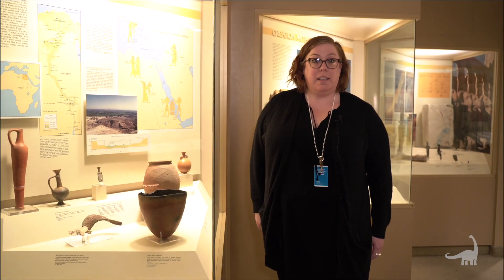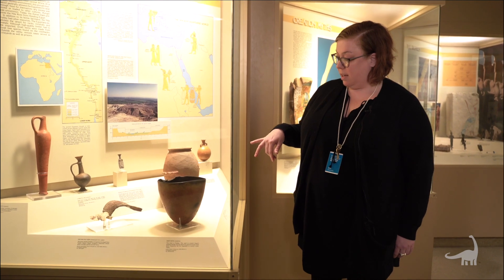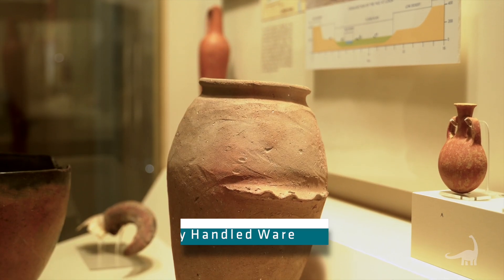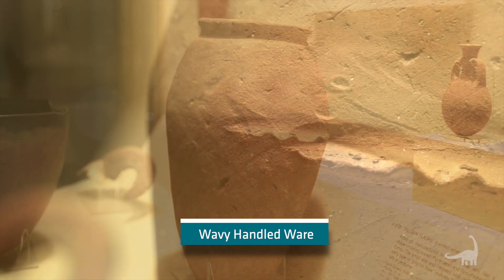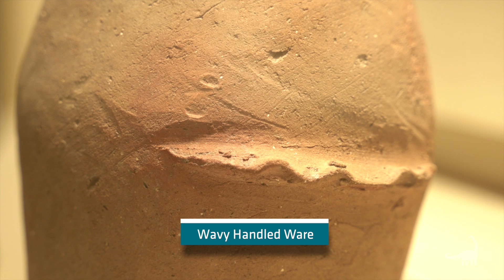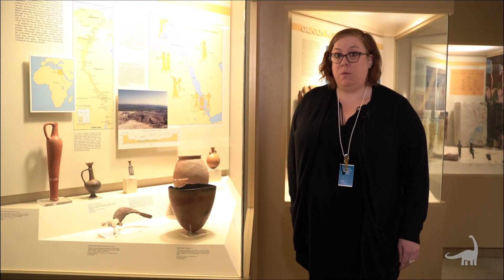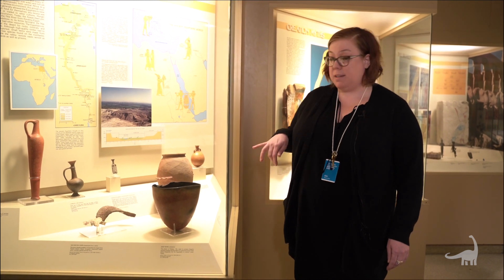Very excited to show you another type of vessel. This one over here has interesting wavy handles, and so Egyptologists have called it the wavy handled ware jar. The wavy handled ware jar is also part of our pre-dynastic time period, when again the Nile was flooding the riverbanks to provide this type of clay.